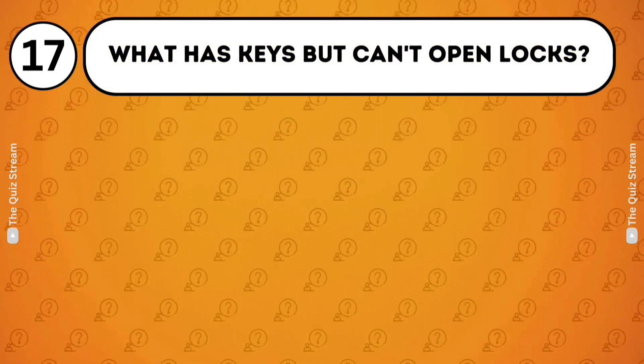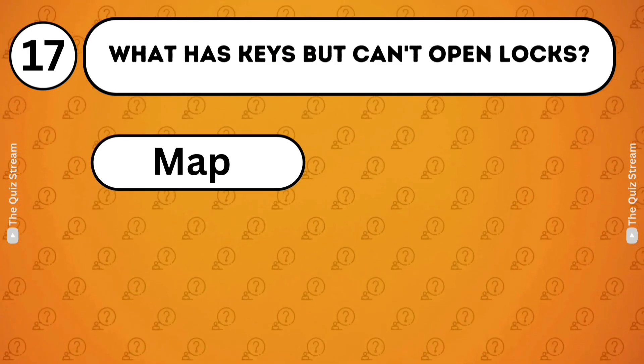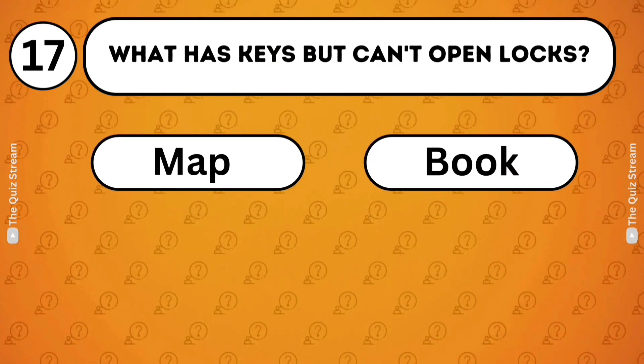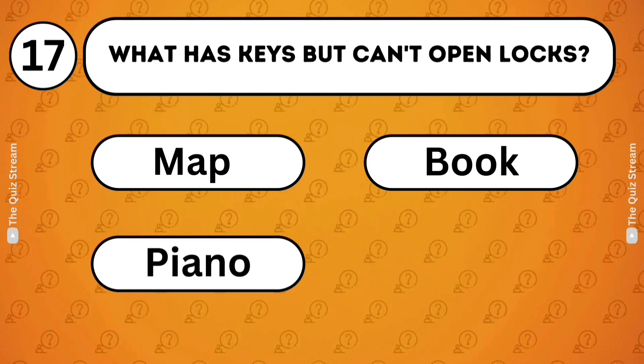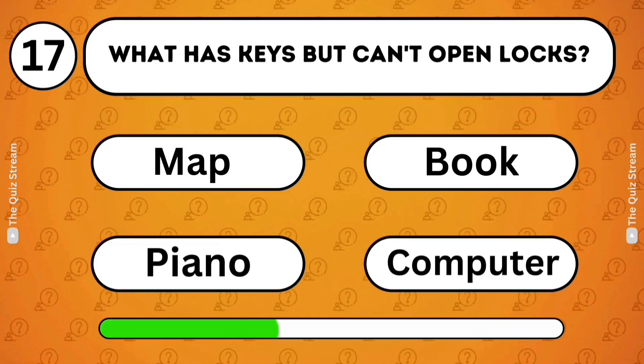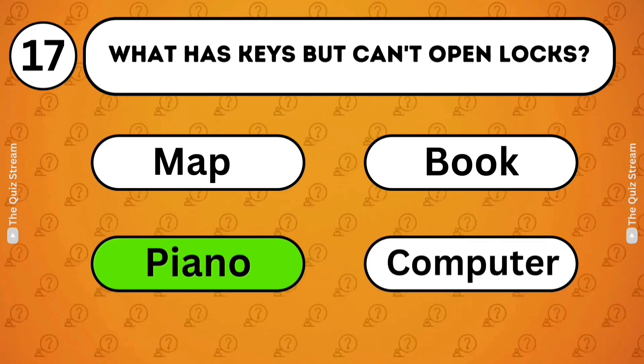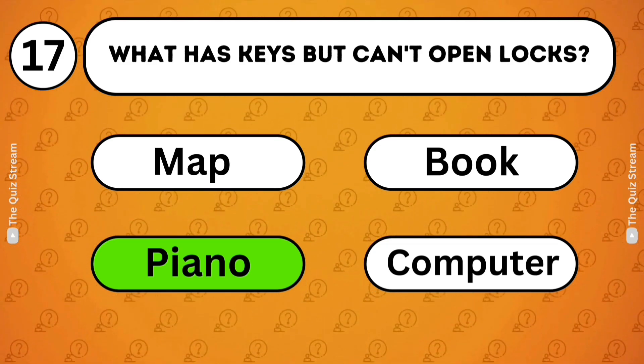Riddles. What has keys but can't open locks? Map. Book. Piano. Computer. Piano. A piano has keys but cannot open locks.